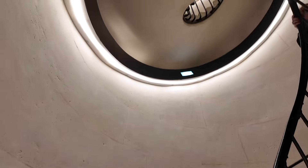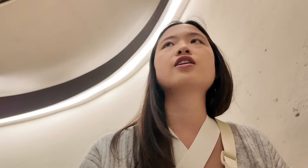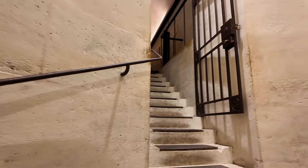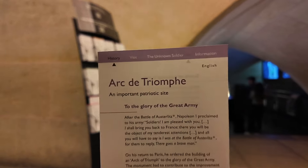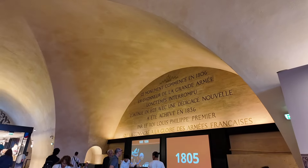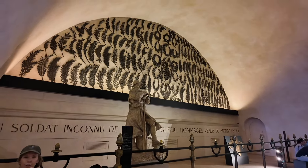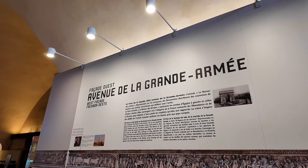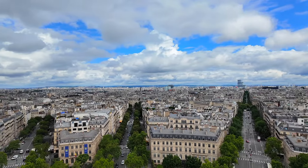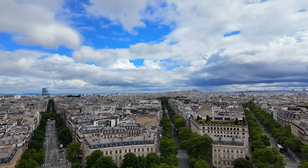These are the stairs inside the Arc de Triomphe. I've never done this many stairs in my life! Oh, we're here — oh my god! Wow, we're at the top of the Arc de Triomphe — you can see the entire city of Paris from here.